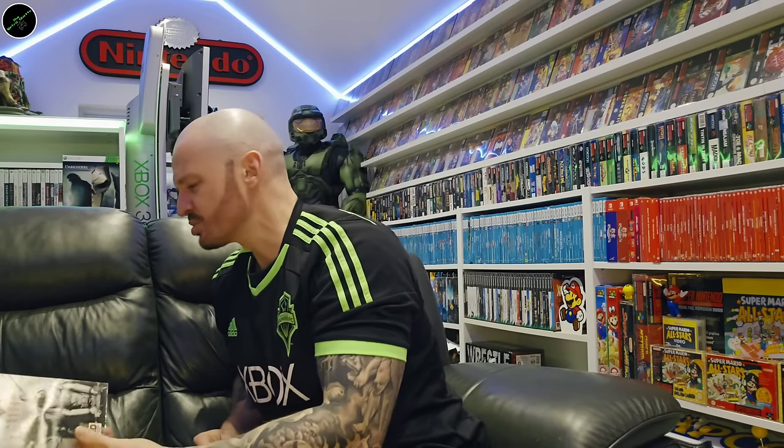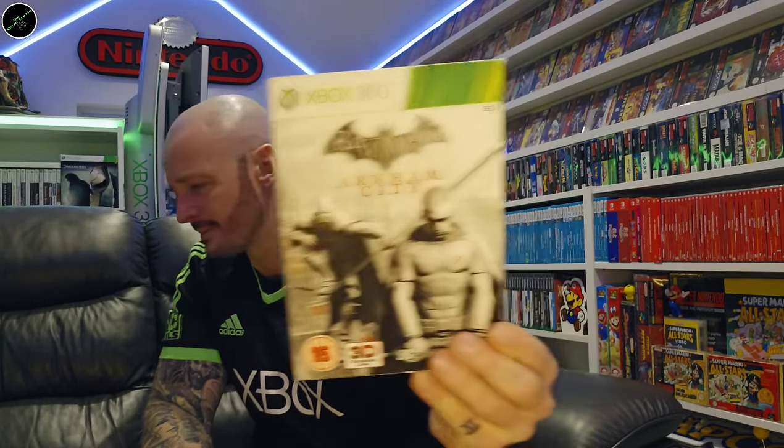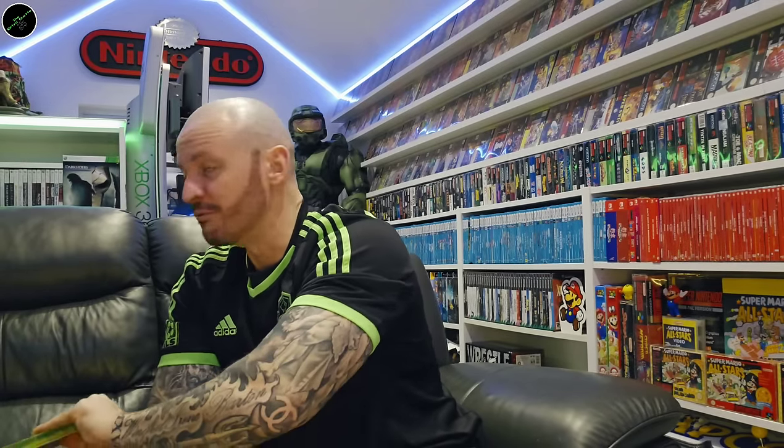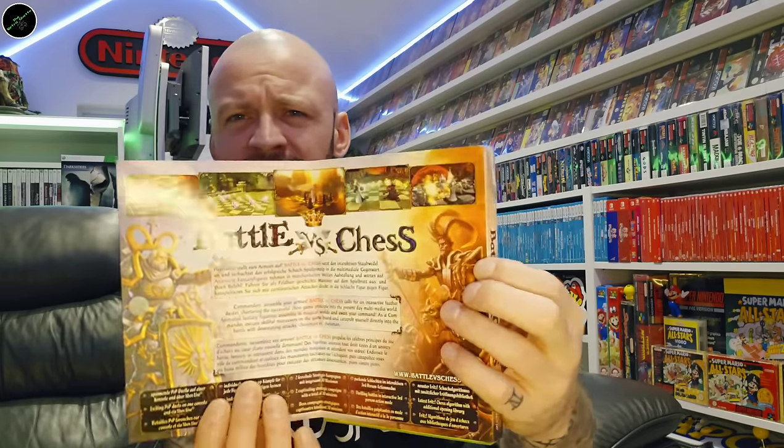And then continuing with these sleeve covers. We've got the lenticular cover for Batman: Arkham City. A very uncommon one — I didn't even know this existed until I found it at Super Game Shack in Leicester. And that is Battle vs. Chess — I think it only comes like this. It was one of those games released in Germany for every console: Wii, PS3 and 360. It's an uncommon title.